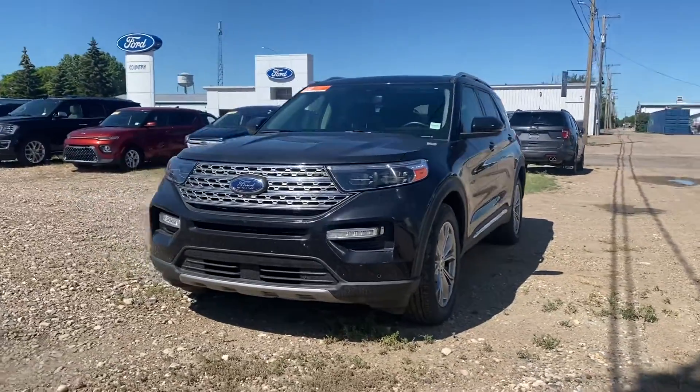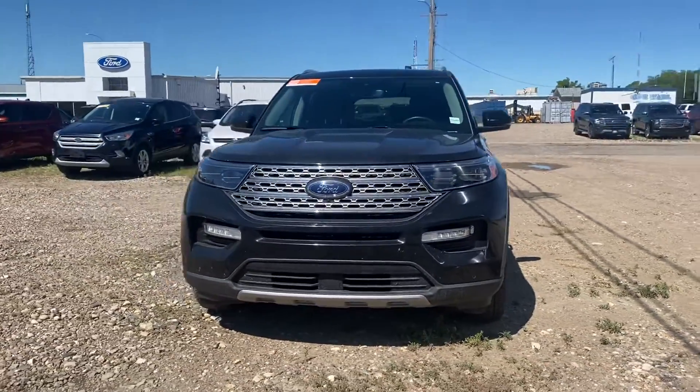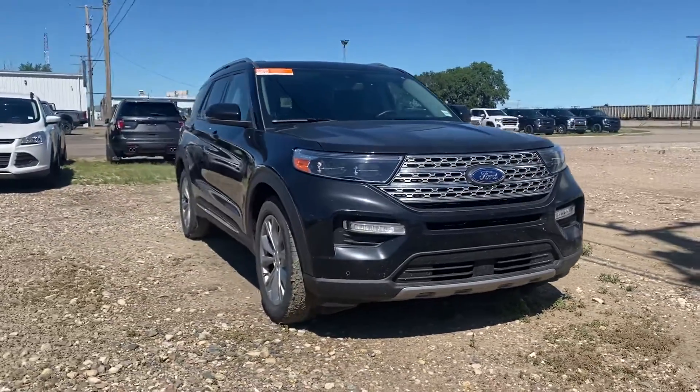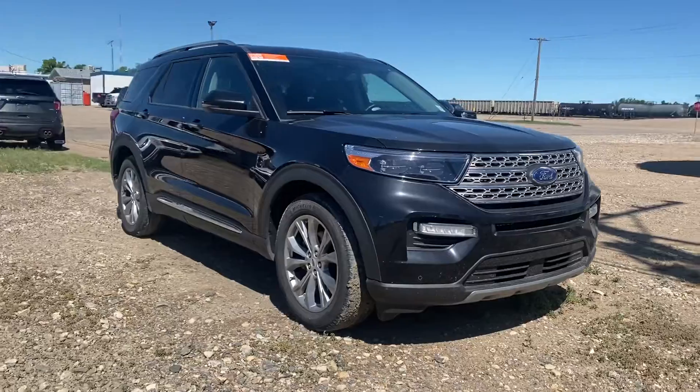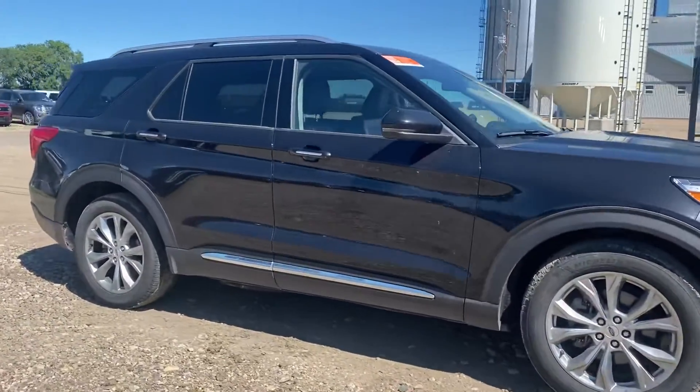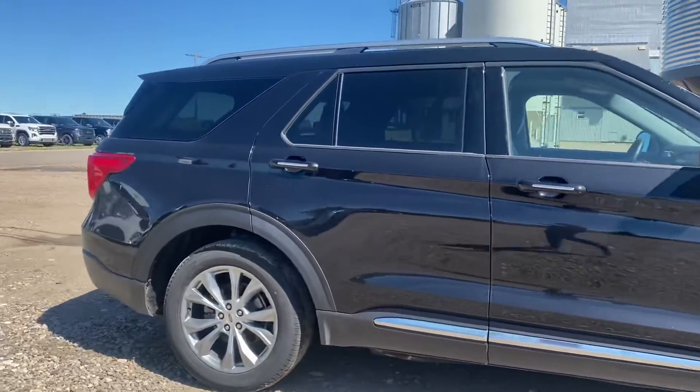Hey Leo, Marisa here again from Country Ford in Wilkie. Here's the video for you on the 2020 Ford Explorer Limited that we have here. The 2020s did see a body style change so it'll look a little bit different, and we're just going to make our way around this one so you can have a good look at it.